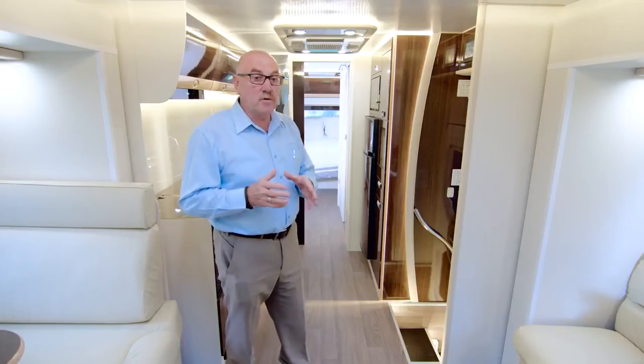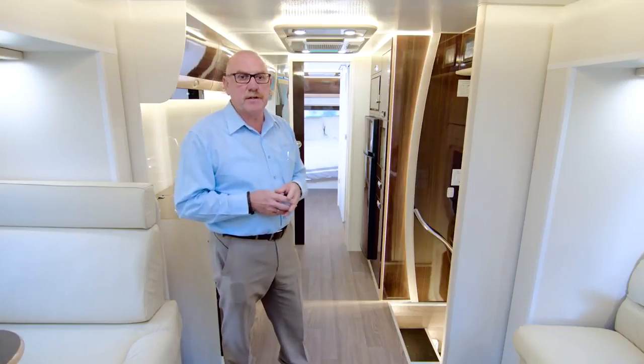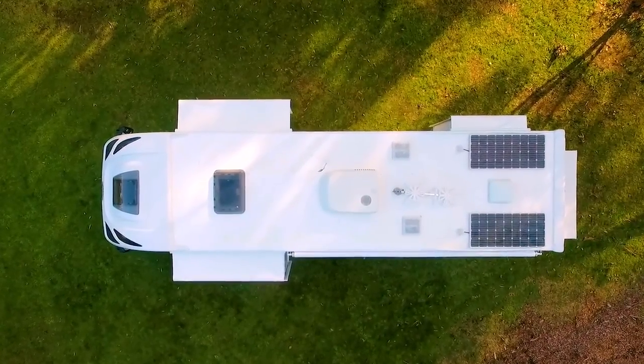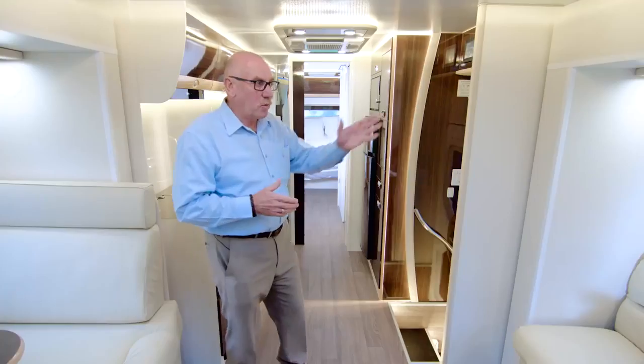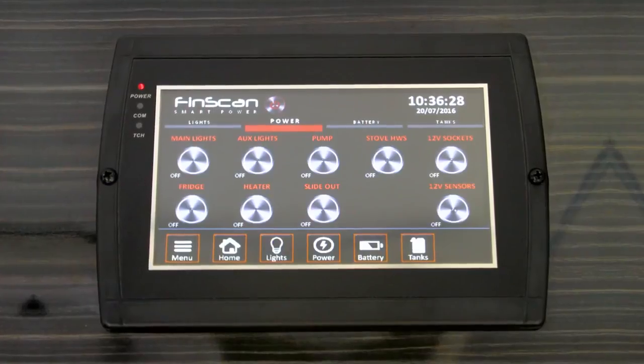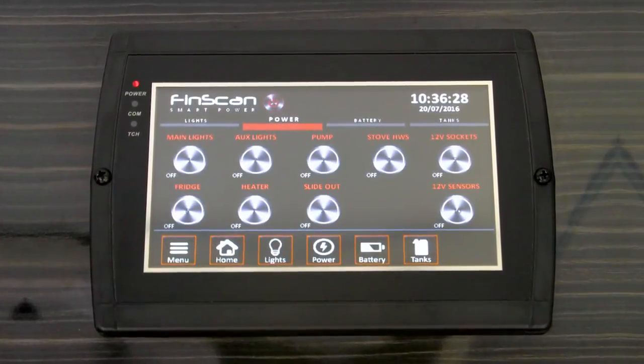Climate control is an important part of making a comfortable living space. The Monte Carlo, of course, has reverse cycle air conditioning as a standard feature. It also has a hatch in the living room, and in the bathroom and bedroom areas, not only does it have the hatches but they also have fans. The windows are all double glazed — really good for your temperature control. The Monte Carlo comes standard with a diesel heater; when you're free camping you can still operate that off 12 volt. So whether you're travelling north into the warmer climes or heading down south, you're going to be comfortable. Above the entry door is your FinScan system — this combines all of your RV management controls into one easy-to-use system. This can monitor your battery, your water levels, your solar levels, and also control your lights and your heating.